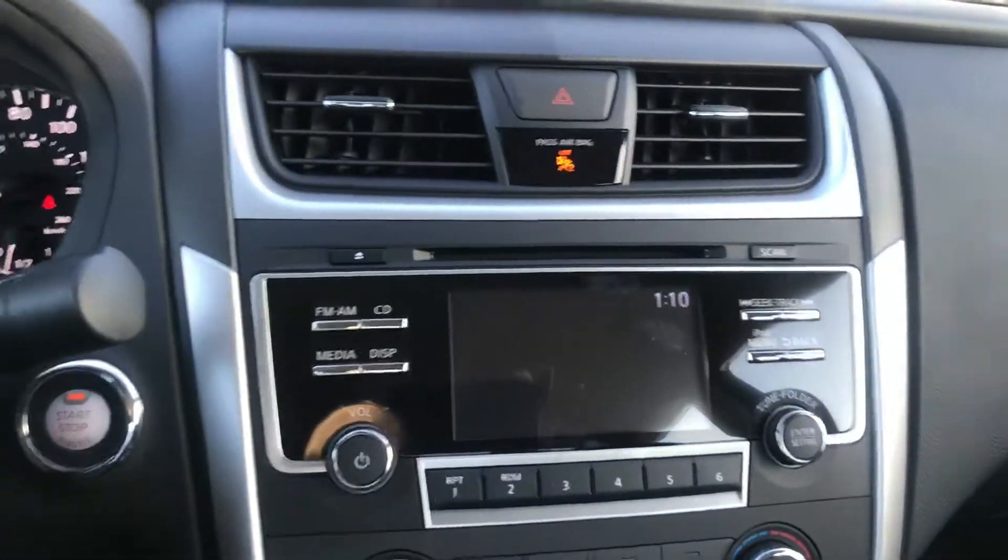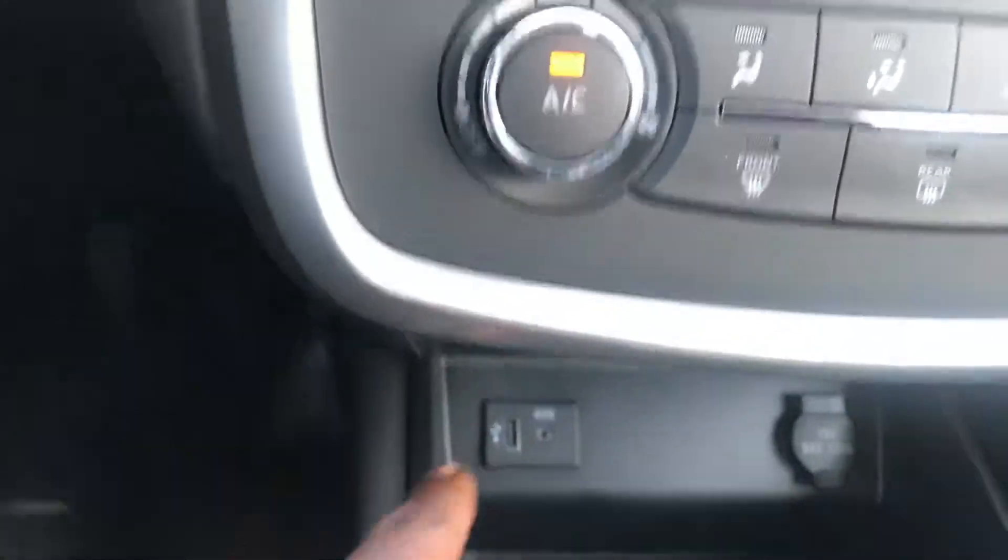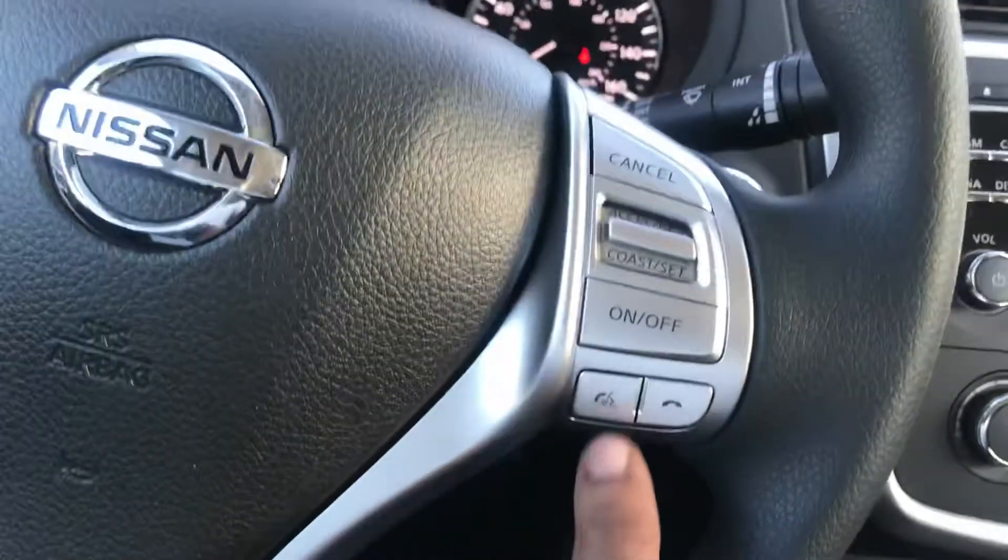This car has 12 miles on it. Take a look — backup camera, USB port, steering wheel controls. There's your Bluetooth.